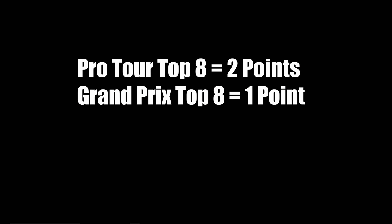Basically, the scoring system seeks to reflect the fact that Pro Tour competition is generally much stiffer because they're not open tournaments, and Top 8ing a Pro Tour is considered to be a greater achievement because of it. So getting a Top 8 at a Pro Tour is considerably more impressive than at a Grand Prix. I do have some reservations about this system going forward, especially now because all Pro Tours are only the standard format, but for now, I think this works.